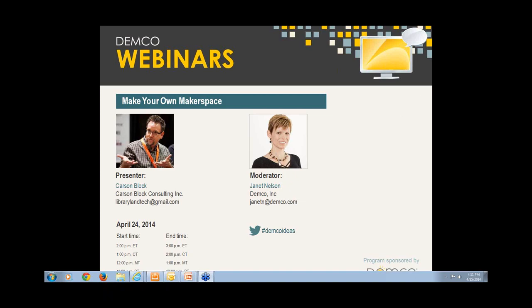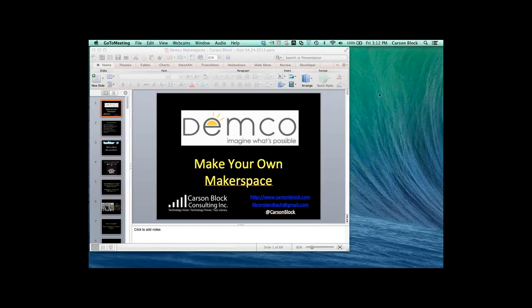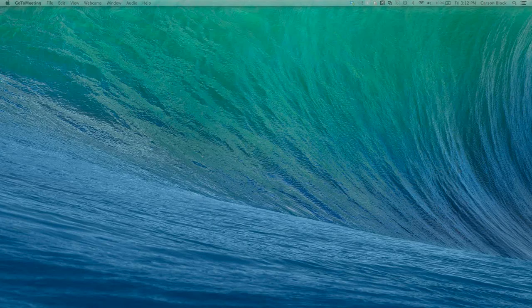That sounds so good. Thank you so much for such a great introduction. I'm really, really excited about our presentation today because this is such a hot topic. A lot of folks are wondering what a makerspace is and what they can do with it and why they should care, things like that. And so we are going to dive right into that.